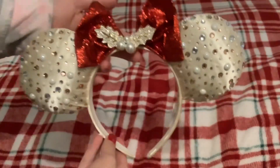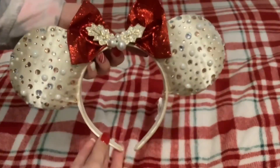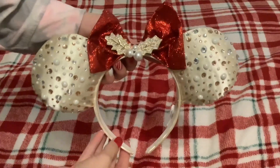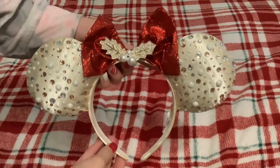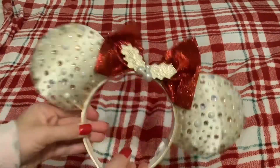This side is beautiful as well. I cannot wait to wear this, I'm freaking out already! Wow, this is so pretty — you guys should definitely pick this up if you are looking for some ears. I really recommend this one.